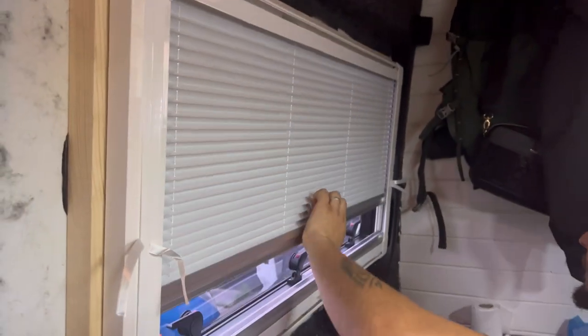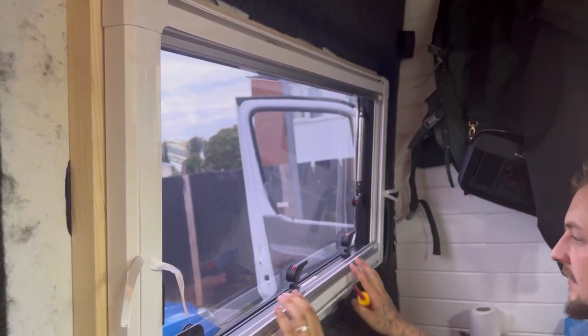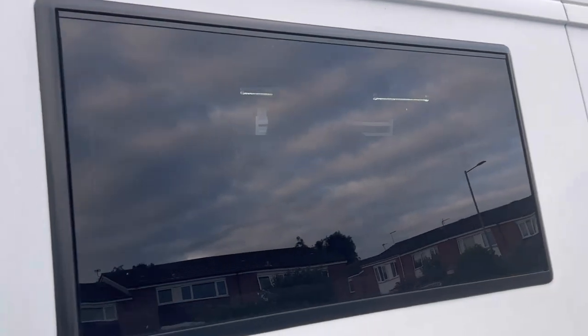I'm made up with that. I absolutely love it — I think it looks class. That is super privacy glass.